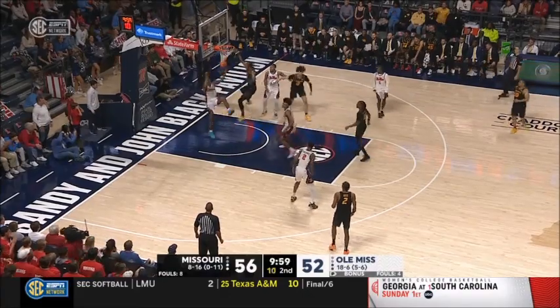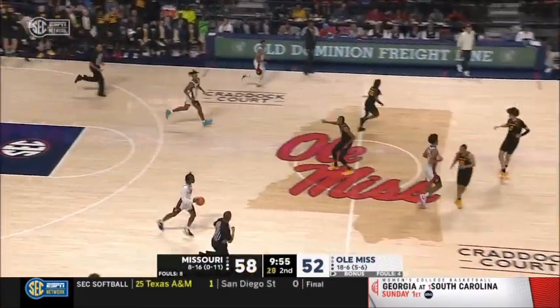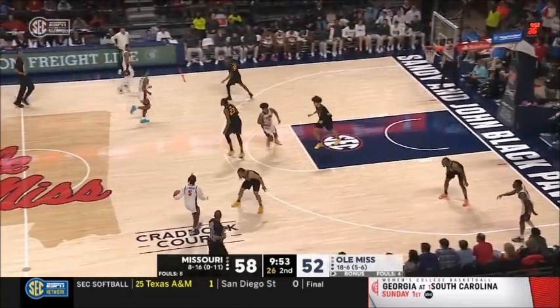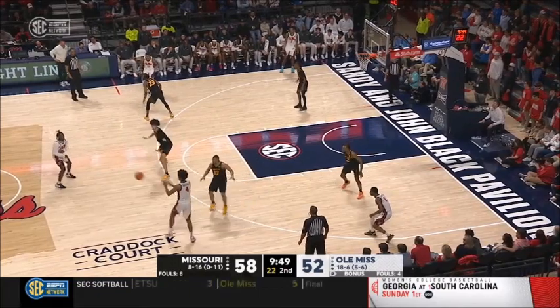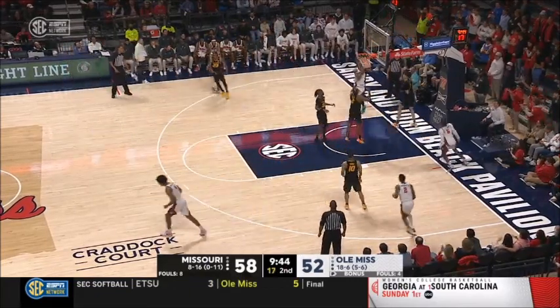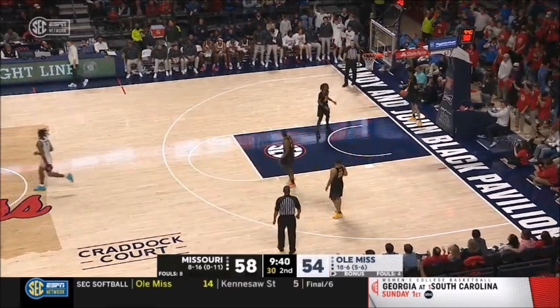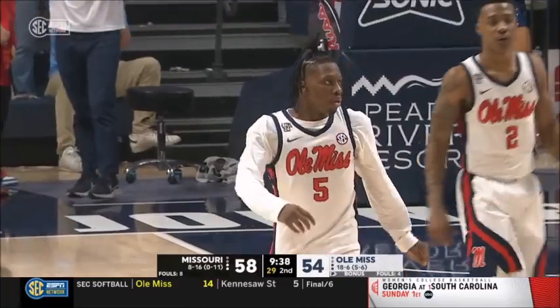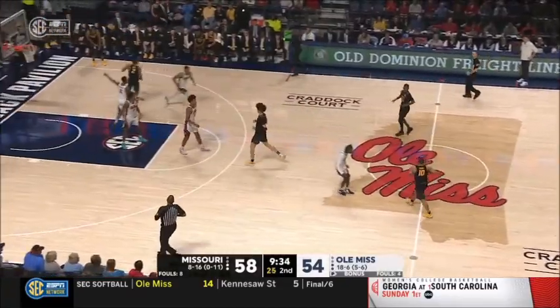East dumps it off down low and Aiden Shaw finishes with the dunk. Wow — the quick bounce of Aiden Shaw, gets off his feet so quickly and throws that down with authority. Aiden Shaw wanted an and-one on that. Another sweet move from Juju Murray, the same with the English on the reverse layup. He turned in a little bit of his patented move when he gets into the paint.